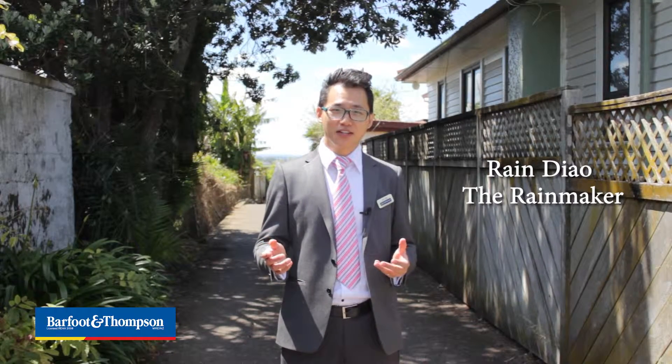Hello, welcome. My name is Rain and your Rainmaker in the Auckland Real Estate Market. I'm very, very excited here today because I'm about to unveil one of the best kept secrets in the high ground of Remuera.